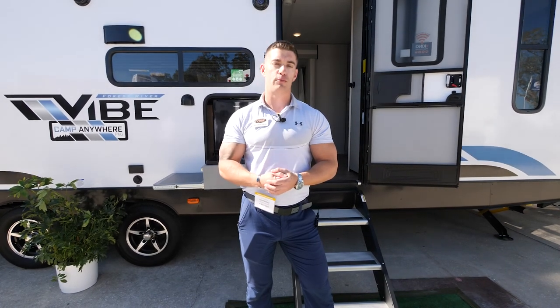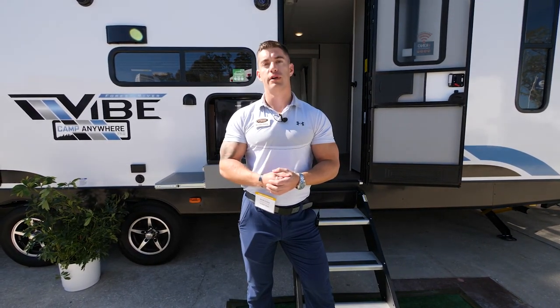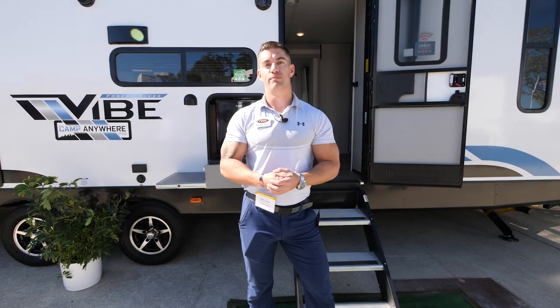Thanks for taking a look at the Vibe 26 Bunkhouse. If you have any more questions or want to see more features and specs, you can go online to forestriverinc.com. Thanks and happy camping!